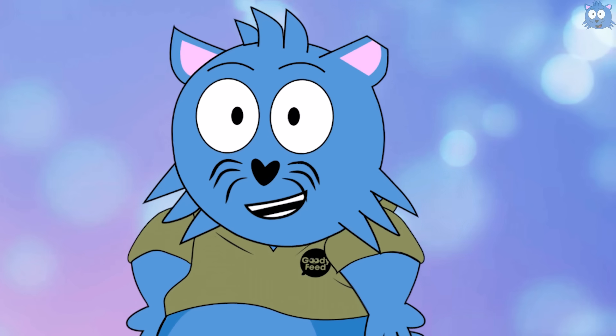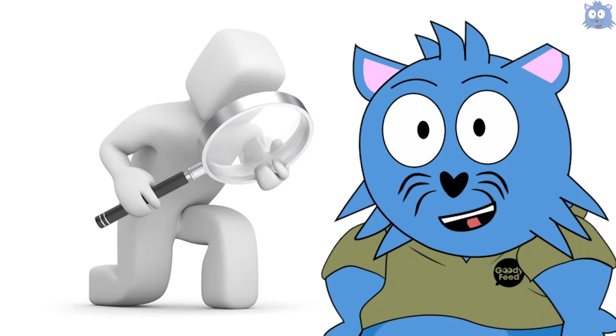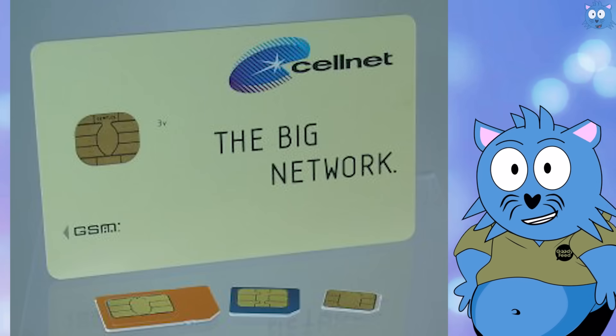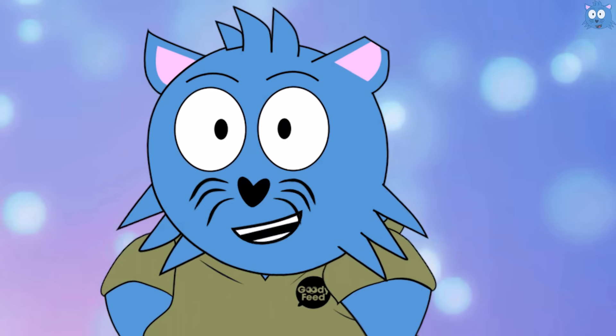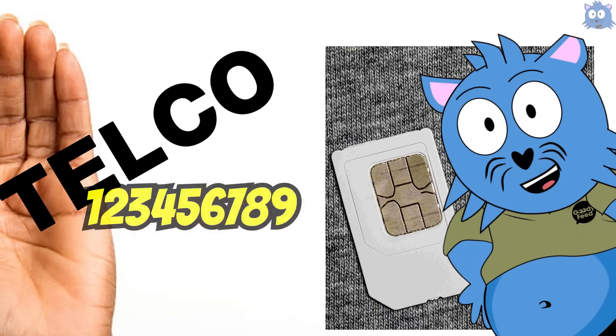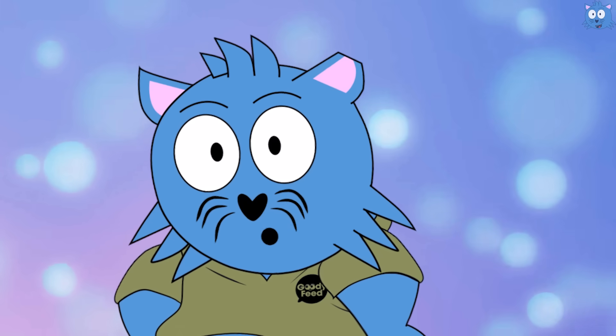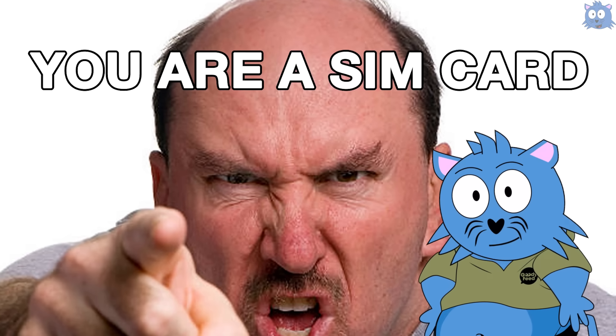In fact, SIM stands for subscriber identity module — it's just about identifying who you are. It's a card because in the past, this is how a SIM card looks like. What happened is that the telco would just tell the SIM card what the number is when they register you, so as to identify you. Now you can see why this is so obsolete — because it's just telling the card who you are.